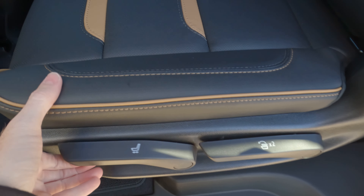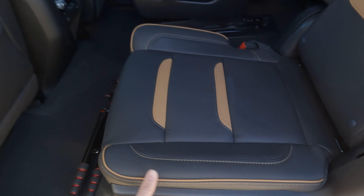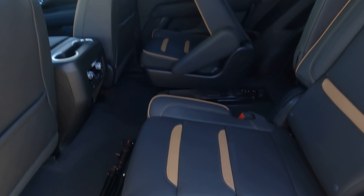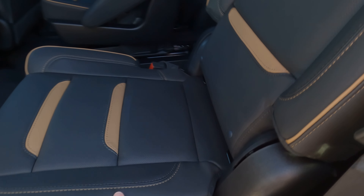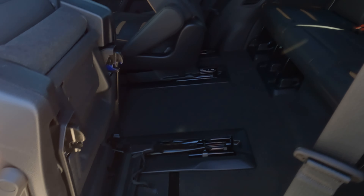If you want to move the second-row seats forward and back, this is what you use. You can see the difference between the passenger-side seat and this one right here — that increases rear-seat legroom for your passengers. And look at how easy that is to do — one-handed, no big deal.